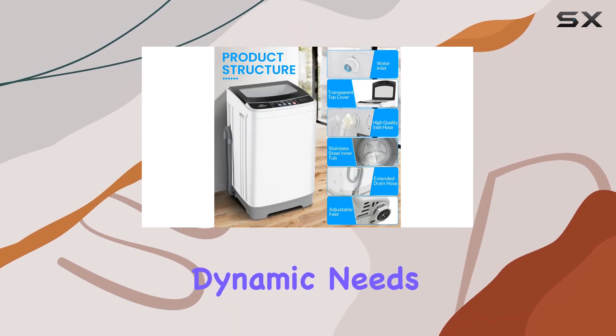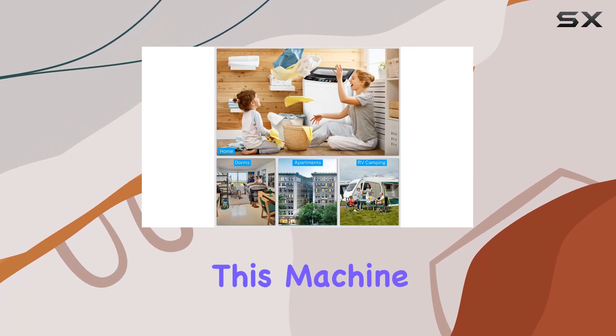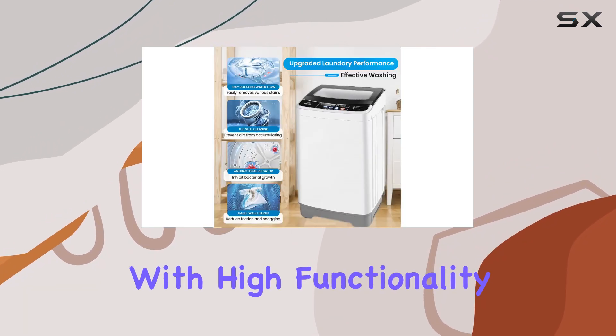Designed to cater to the dynamic needs of modern homes, apartments, RV enthusiasts, and college dorm residents, this machine combines space saving with high functionality.